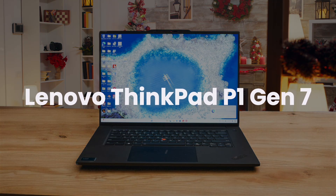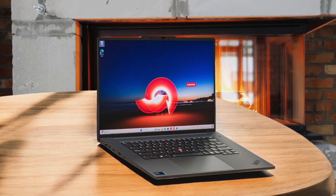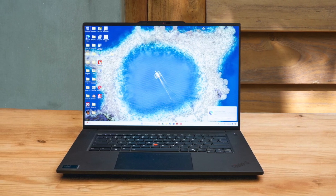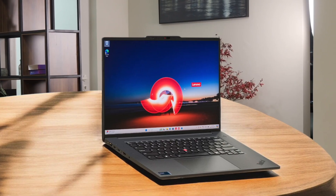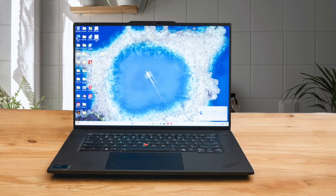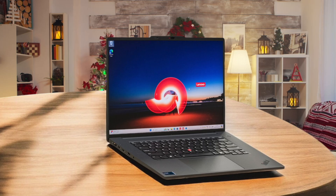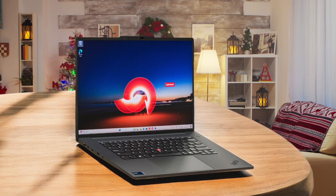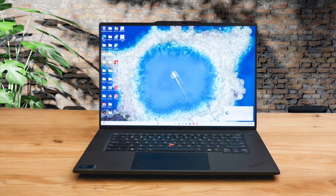Finally, we have the Lenovo ThinkPad P1 Gen 7. This is the definition of a reliable workhorse, using a professional NVIDIA RTX 3000 Ada Generation graphics card that is certified to work perfectly with software like AutoCAD and Revit, so you never worry about weird driver crashes during a deadline. Its cooling system is fantastic, allowing complex renders to run for hours without any performance loss. That classic ThinkPad keyboard is an absolute dream for long drafting sessions — a big relief compared to the one on the Dell XPS. It is built like a tank and has every port you could ever need, but it has that classic boxy ThinkPad design that doesn't have the same visual wow factor when meeting with a style-conscious client.